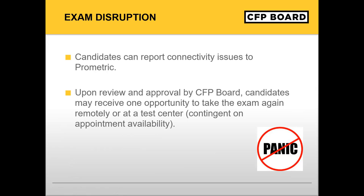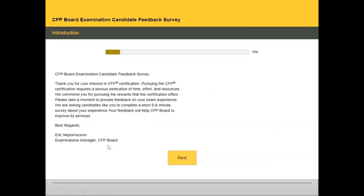If you encounter connectivity issues that adversely impact your examination, please report the issue to Prometric, and upon review and approval by CFP Board, candidates may receive one opportunity to retake the exam remotely or at a test center. About a week after the exam administration, you will receive a candidate feedback survey from CFP Board. This survey differs from the one completed at the end of your testing appointment on exam day and is intended to capture all aspects of the exam, including the remote experience.